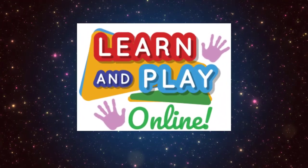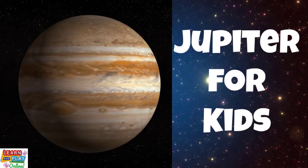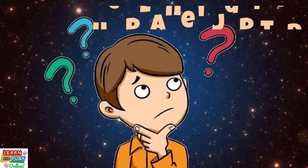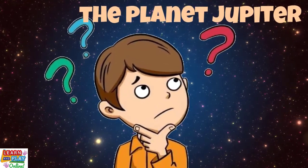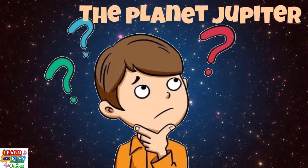Learn and play online. Today we will be learning facts about the planet Jupiter. How much do you think you know about the planet Jupiter? There will be a total of 8 questions for you to answer. How many will you get right?